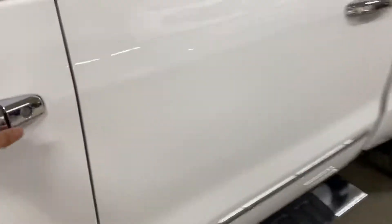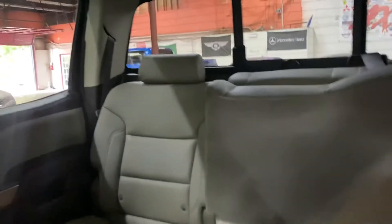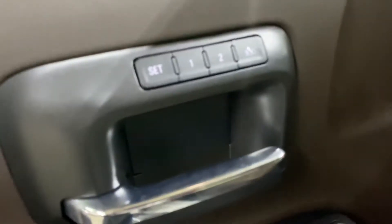I'm gonna show you the seats as well. They're gonna be leather seats, also in great shape, color brown. Got power seats with lumbar support, power windows, power locks and power mirrors. Have memory seat right here as well.